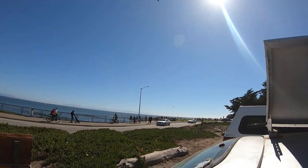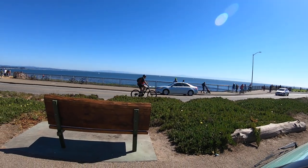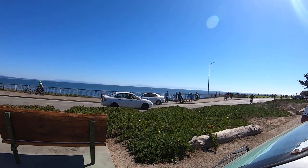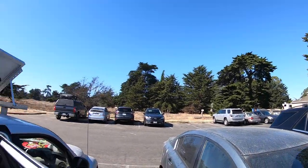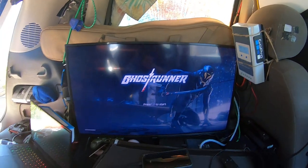Beautiful day for solar, beautiful day for gaming. Can you see those waves? Oh my god. It's kind of far from here — I don't know if the GoPro can see that far, but jeez. It's a beautiful day. Beautiful Sunday here in Santa Cruz, California. West Cliffs. And I'm in the car getting ready for some Ghost Runner.